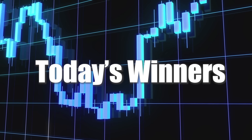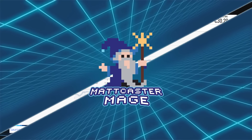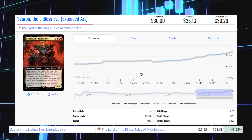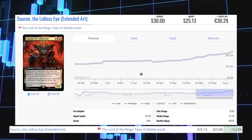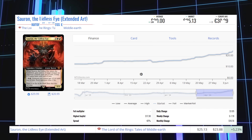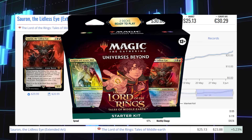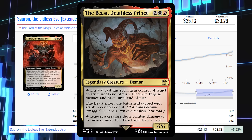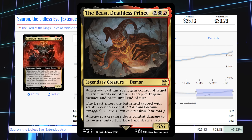Starting the winners list with Sauron, the Lidless Eye — the extended art version from The Lord of the Rings — up 5.23% from $23.88 to $25.13, average price $30.00. The regular copy sits at $1.79 average price, found in the Lord of the Rings Starter Kit. Besides being used as a commander itself, another commander that likes to include it is the Beast, Deathless Prince.